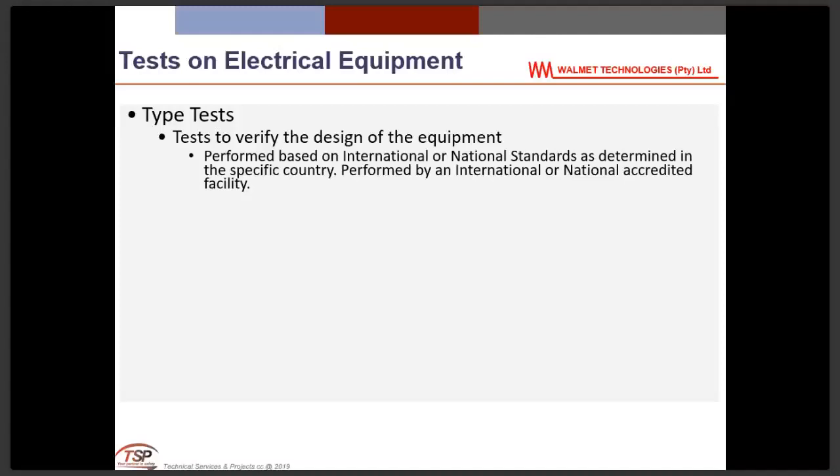There is a gap in the specification of high-voltage test equipment at purchase. That equipment must comply to a recognized standard — in our case the South African National Standard, or SANS. This gap means even high-voltage test equipment purchased without proper specification may not meet any recognized standard.